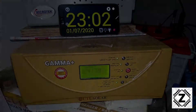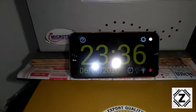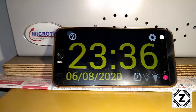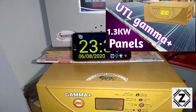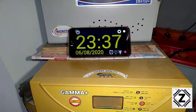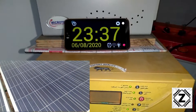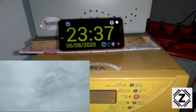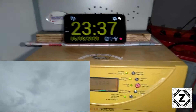See you after one month! Alright guys, we are here and it's August already — the date is 6th August. The entire month of July has passed and let's check what kind of power saving the UTL Gamma Plus combined with 1.3 kilowatt worth of solar panels was able to provide. This month of July was extremely cloudy; hardly any clear days, and we also had some pretty good showers, making it a pretty challenging month for solar energy.